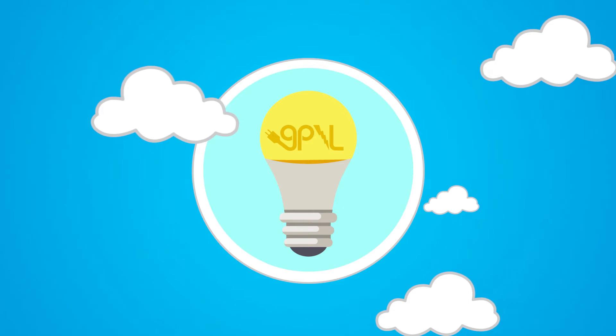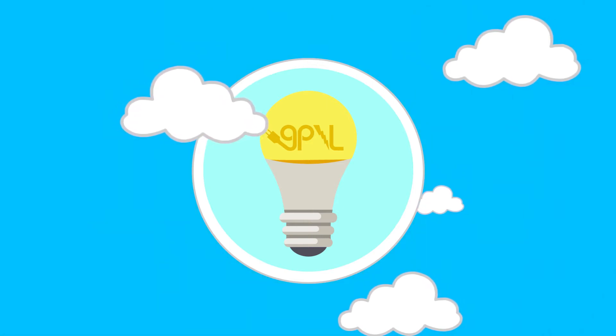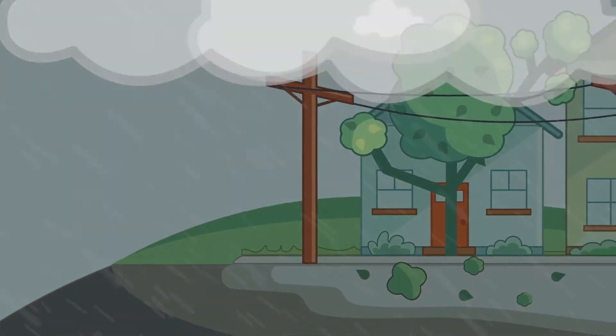When your lights go out, you can be sure that GPNL is working as quickly and safely as possible to fix the problem. Most power outages are caused by weather, such as high winds, lightning, hail, or ice.